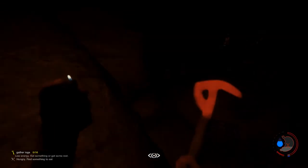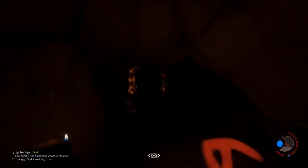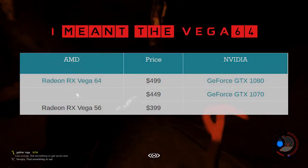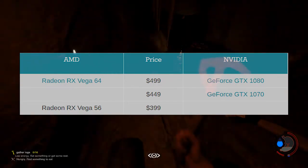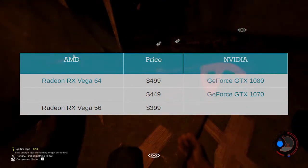So where does Vega sit in gaming performance? Looking at the price point and the performance numbers from various outlets, I think it's safe to say that the Vega 64, whether air or liquid cooled, is clearly aimed at taking on the GTX 1080, and I think the liquid cooled version does this much better than the air cooled variant, due to the higher factory clocks and better cooling solution employed.